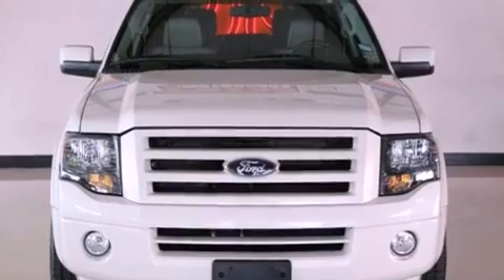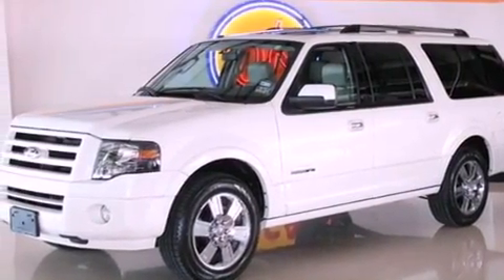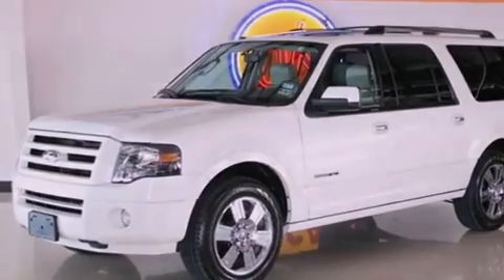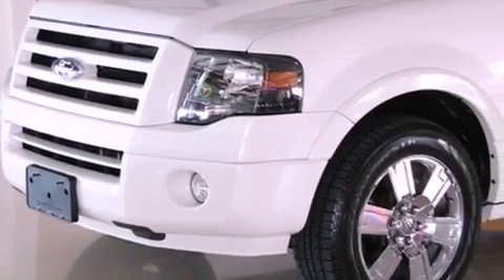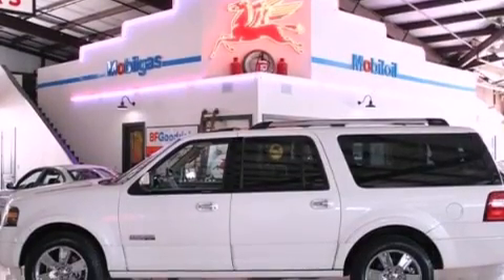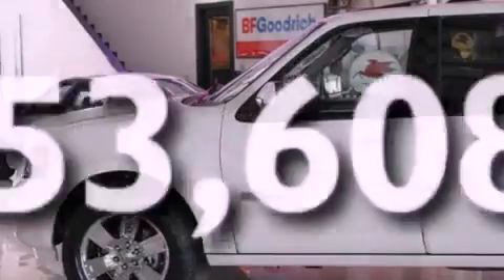Its top features and packages include heated front seats, air conditioning with automatic climate control, heated side view mirrors, a premium sound system, running boards, fog lamps, a low tire pressure indicator, a traction control system, a rear parking aid, and this vehicle has fewer than 54,000 miles on the odometer.